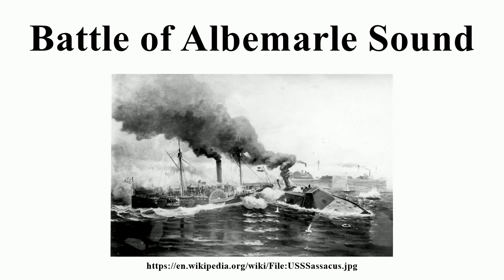The USS Sassacus rammed Albemarle at top speed and caused some significant damage. Albemarle began taking on water, but Sassacus had also sustained damage from the impact, and a shot burst one of the boilers, scalding the crew. The rest of the Union fleet managed to recapture a converted steamer called the CSS Bombshell. Sassacus was by now too damaged to function and drifted downriver, while Albemarle was also damaged enough not to continue the fight and made its way back to Plymouth.